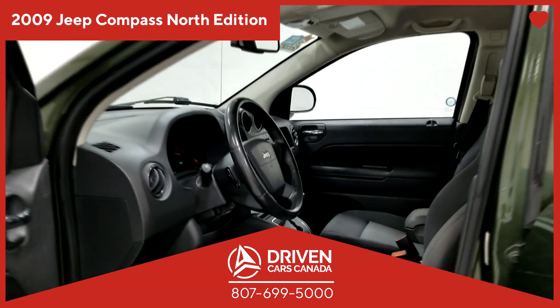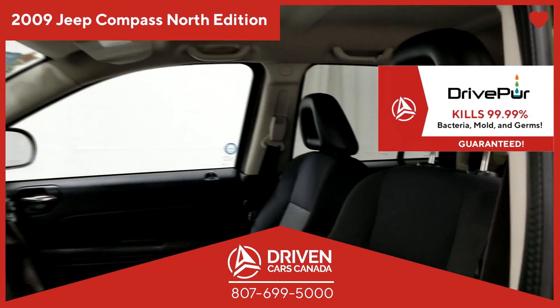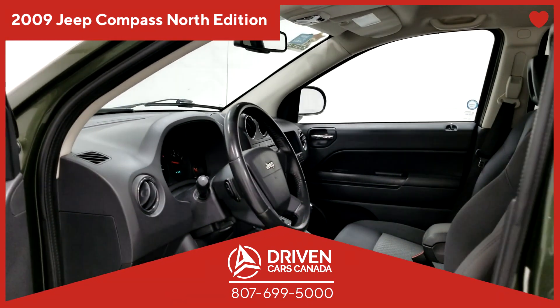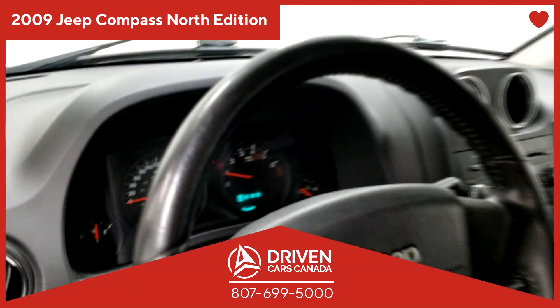Because at DrivenCarsCanada, we have your safety at heart. It has also been treated with DriveCure, an antibacterial that kills 99.99% of the germs left by the previous owner. Because at DrivenCarsCanada, we have your health at heart.